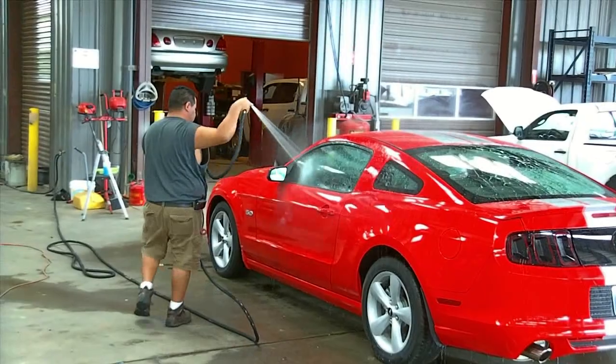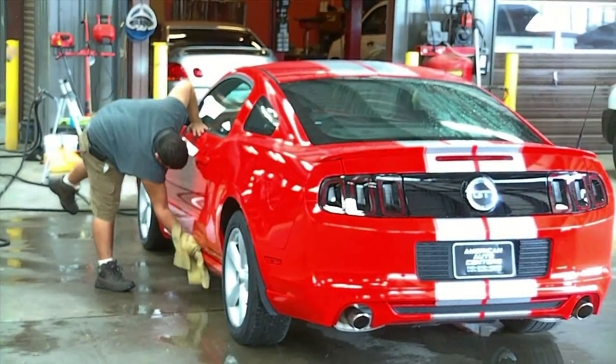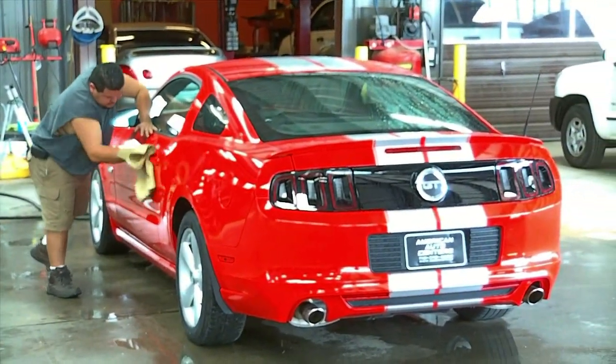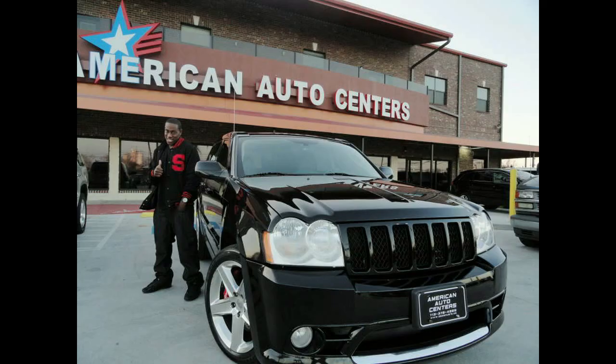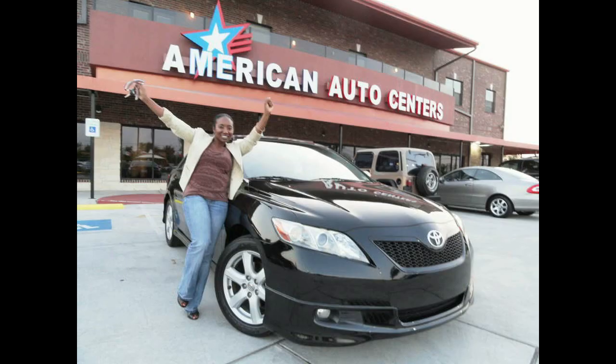Before each car or truck is driven off the lot, they're cleaned and shined to perfection to turn over to happy, satisfied customers who have found that American Auto Centers has great deals on late-model vehicles.